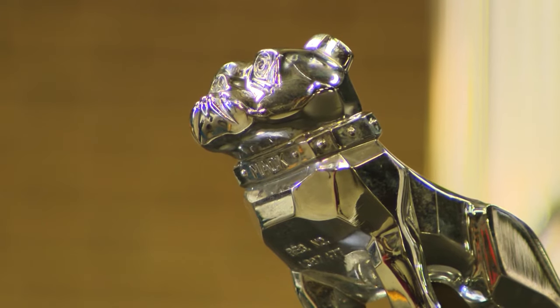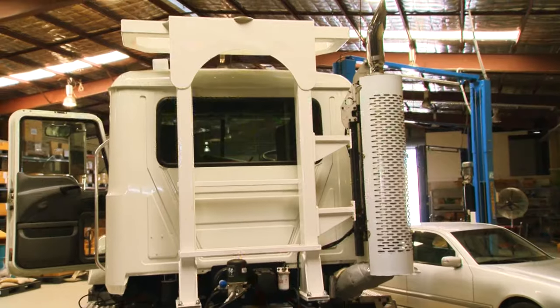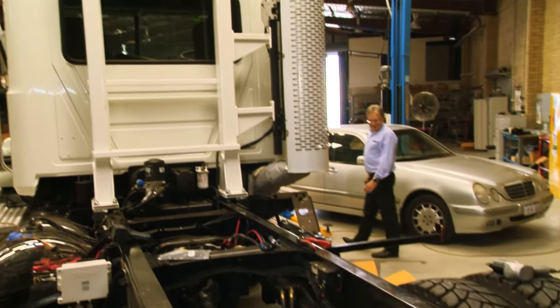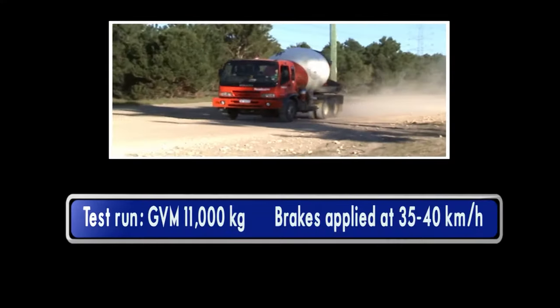To date, ABT has fitted this brake to a range of trucks including Mack, Sterling, Hino, and MAN, as well as Isuzu, for a range of applications such as fuel trucks, explosive trucks, concrete agitators, and logistical and water trucks.